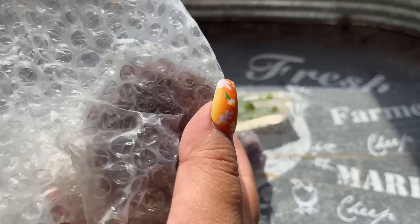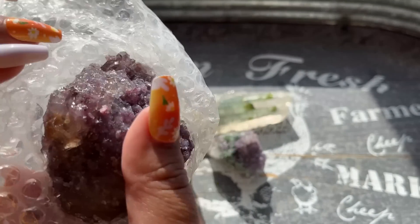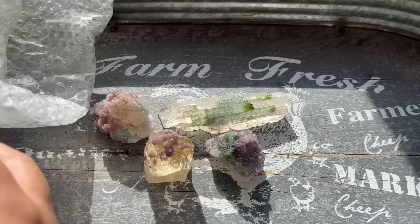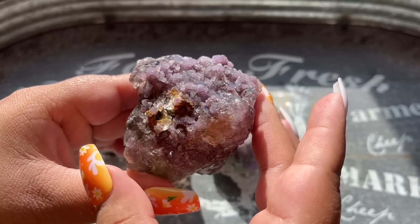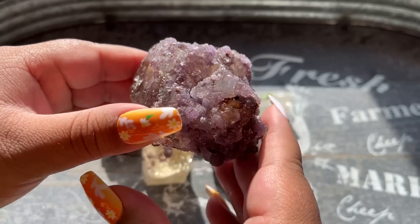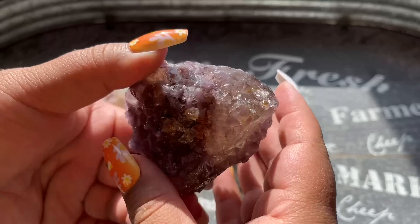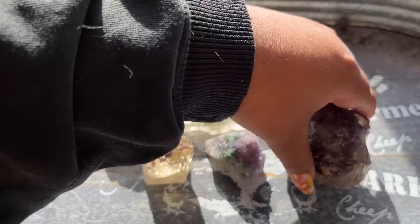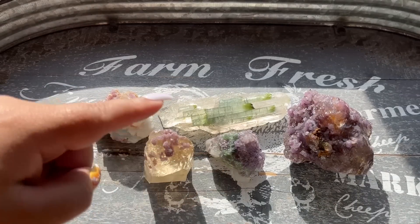I don't even remember what this one is - oh, this was another lepidolite piece with citrine. Look at how gorgeous that is, it's citrine with lepidolite on it. I'm still not fully healed from my sickness so if my voice goes in and out that is why. Incredible, incredible pieces.